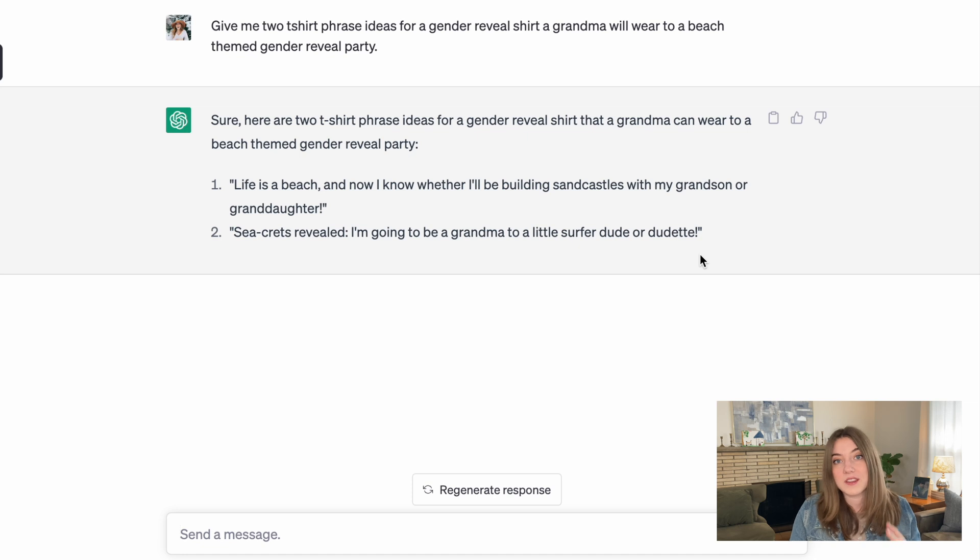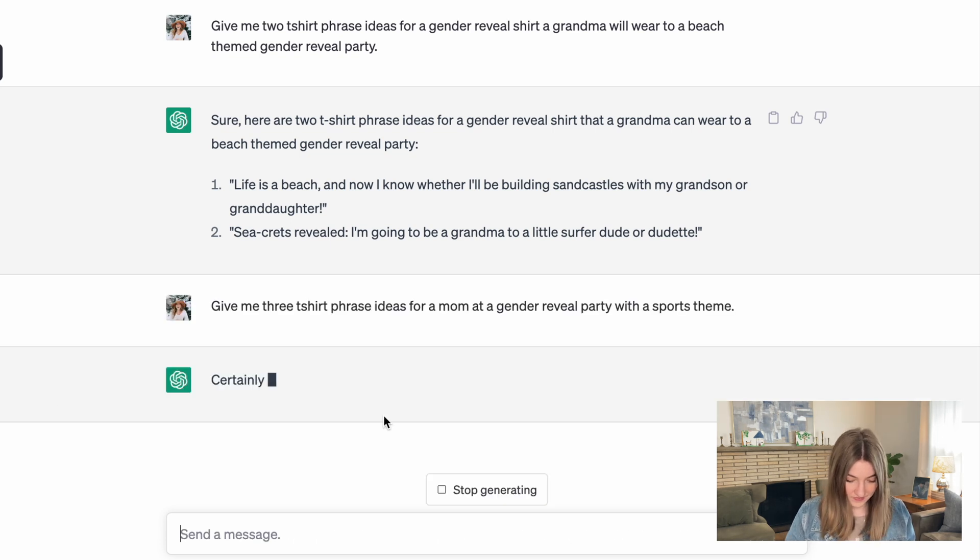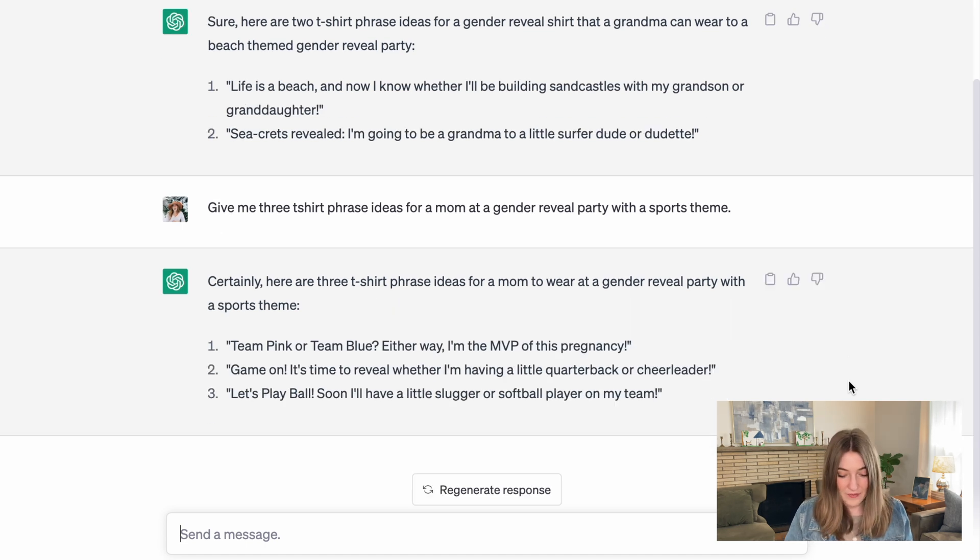Next, I asked for three t-shirt phrase ideas for a mom at a gender reveal party with a sports theme. We got 'Team pink or team blue — either way, I'm MVP of this pregnancy.' I think that is an awesome concept but I'd shorten it to 'Team pink or blue, but mom's the MVP.' The next one is 'Game on — it's time to reveal whether I'm having a little quarterback or cheerleader,' which I'd shorten to just 'quarterback or cheerleader.' And then 'Let's play ball — soon I'll have a little slugger or softball player on my team,' which I'd trim to 'slugger or softball player on my team.' ChatGPT tends to run a little long, but you can take the concept and cut a few words to get a really good idea.